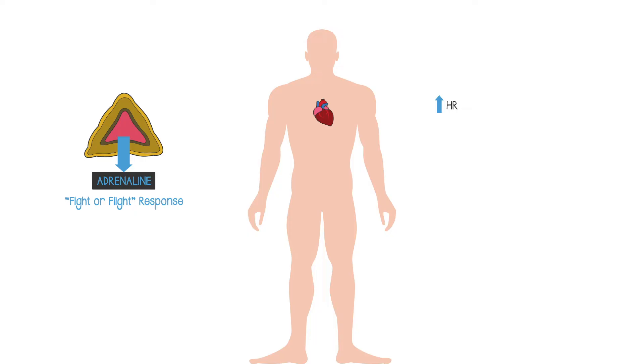Adrenaline will increase the heart rate and the force of heart contraction, so the increased cardiac output allows more blood to be delivered around the body. Adrenaline promotes the dilatation of the arterioles to skeletal muscle, so the extra blood in particular is going to the muscles which you need in order to run away or to fight.